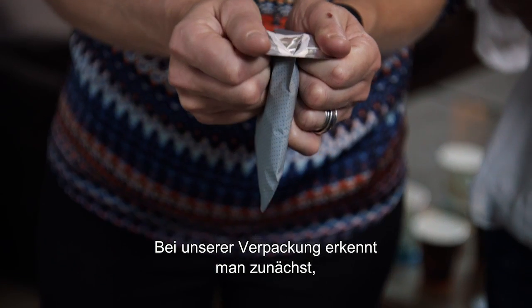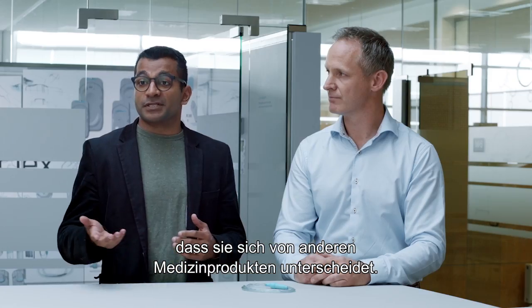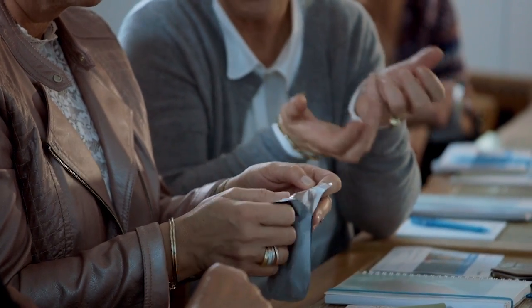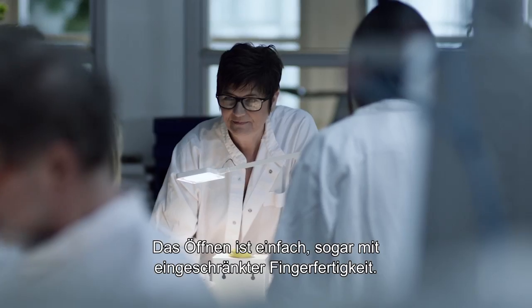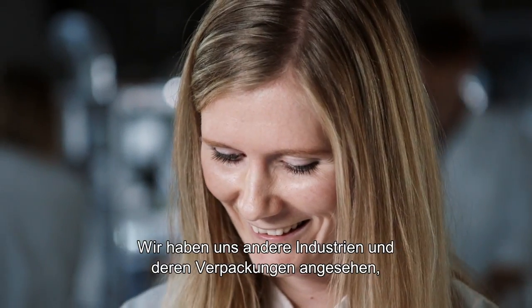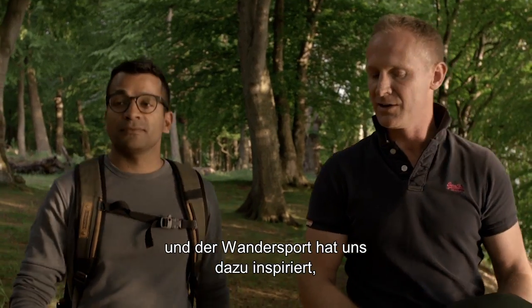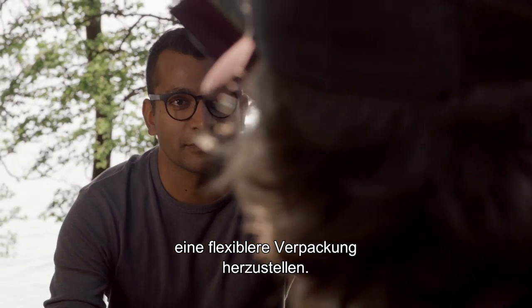The first thing that you notice about our packaging is that it is unlike other medical devices or products that you see. Just looking at the opening — it's easy, even though you have reduced dexterity. We looked into other industries and what they're doing with packaging to gain inspiration, for example from the hiking environment, to get packaging that would be more flexible for their lives.